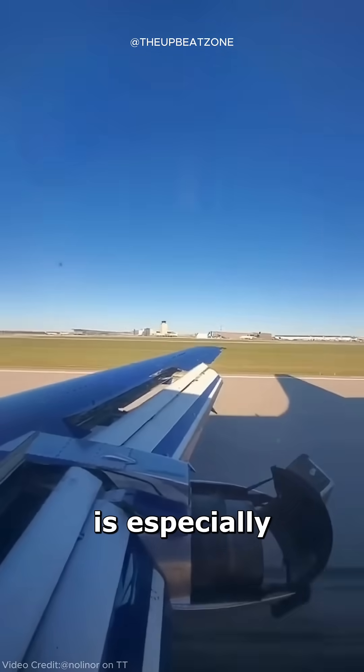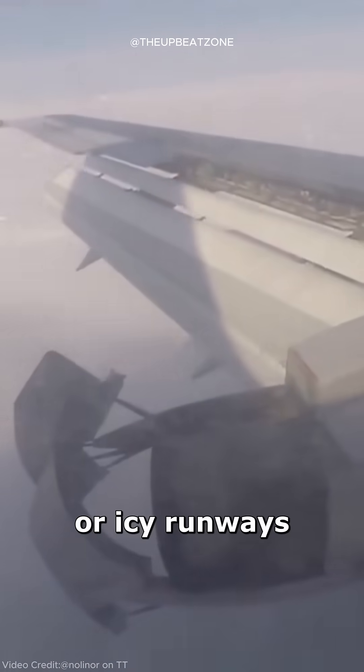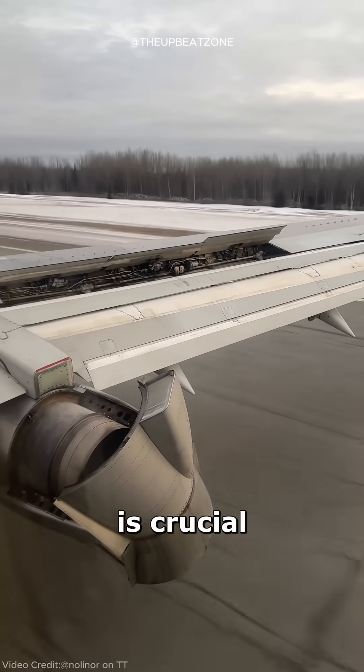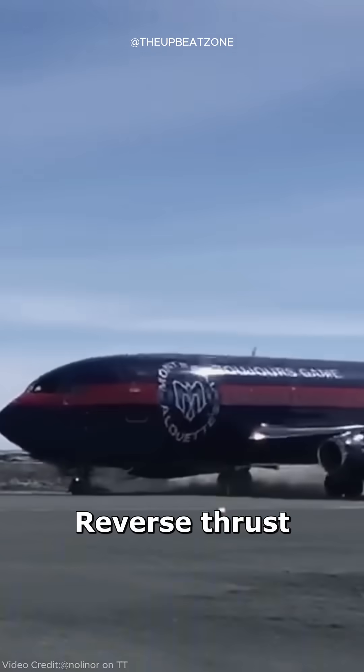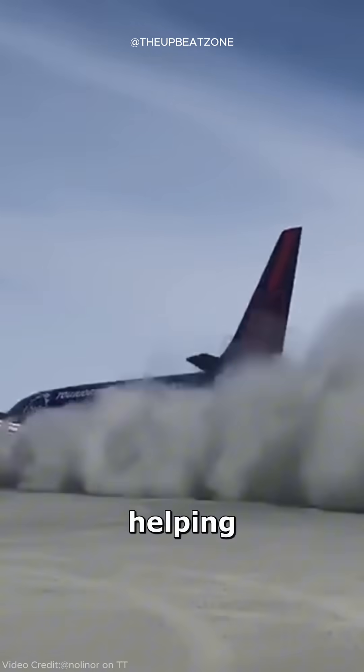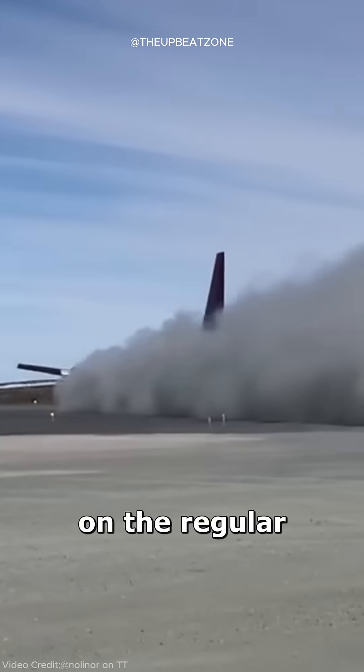This technique is especially useful during landings, particularly on short, wet, or icy runways, or in emergencies where extra braking power is crucial. Reverse thrust is mainly used on jet engines and some turboprops, helping to reduce the strain on the regular braking system.